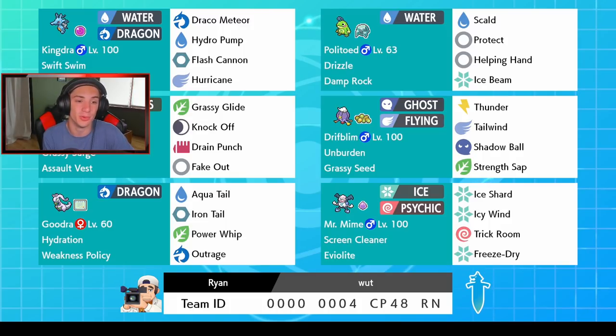We got Drifblim over here that pairs well with Rillaboom. This team actually pairs well in pairs: top two, middle two, and bottom two all pair with each other — one-two, one-two, one-two. Drifblim pairs with Rillaboom as it has Grassy Seeds, so once Grassy Terrain is set it uses the seeds for a Defense boost and then the Unburden ability pops off boosting its speed. It has Thunder for coverage, Tailwind to boost the team's speed, Shadow Ball for STAB, and Strength Sap to take out physical attackers and get some HP back.